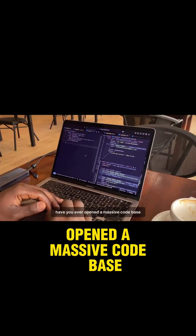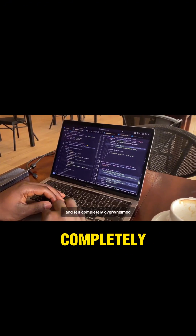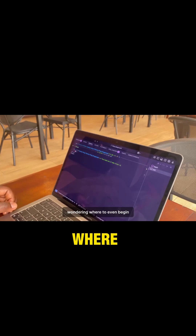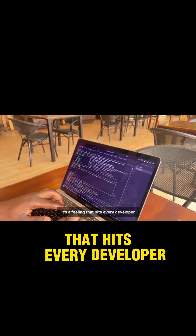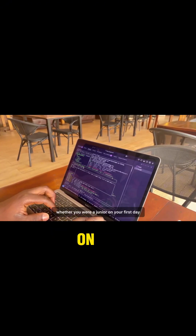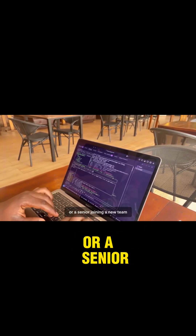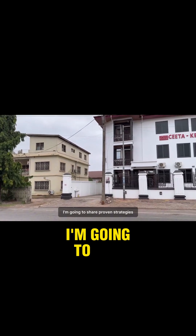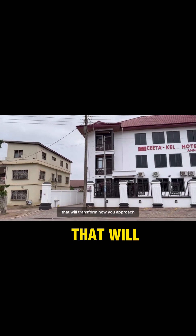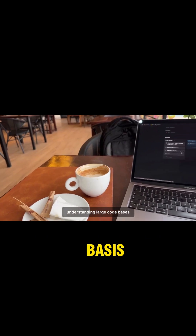Have you ever opened a massive codebase and felt completely overwhelmed, wondering where to even begin? It's a feeling that hits every developer, whether you were a junior on your first day or a senior joining a new team. And in today's video, I'm going to share proven strategies that will transform how you approach understanding large codebases.